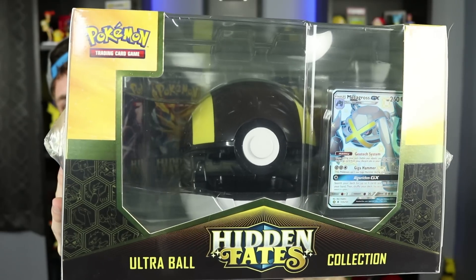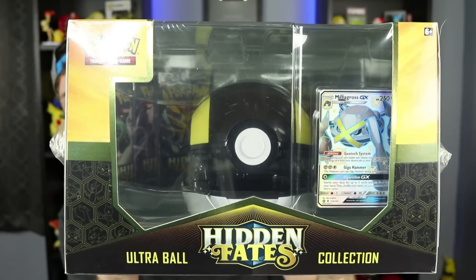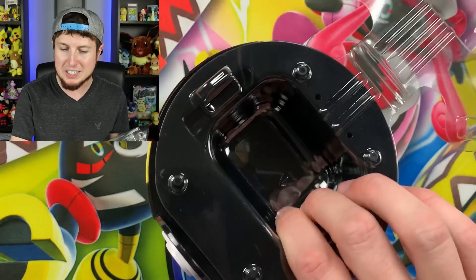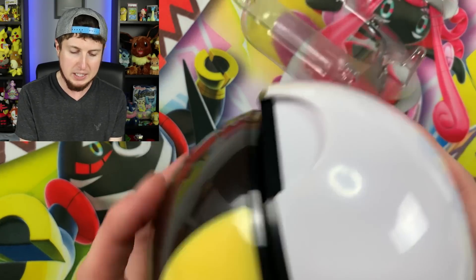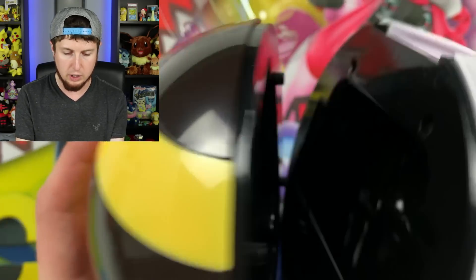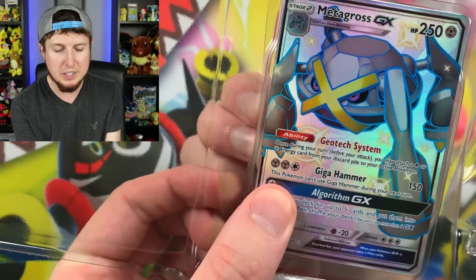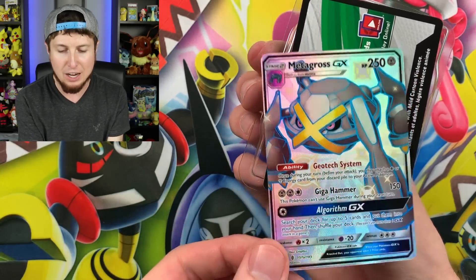Let's start with the Shiny Metagross GX Ultra Ball box. Both boxes retail for about $50 US each. You get 10 Hidden Fates booster packs, that shiny Metagross GX promo, and the plastic Ultra Ball or Great Ball. The plastic is off — be careful when you take it out of the box. There is a plastic piece separating the Ultra Ball, so there is a little bit of assembly required. Got it! I absolutely love when the Pokémon Company does this — they put that little plastic piece in the back and you just pop it right off, and the promo card and code card come out without being bent at all.